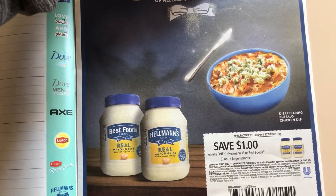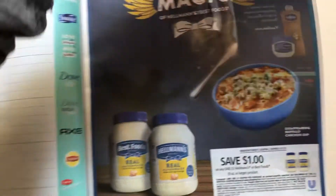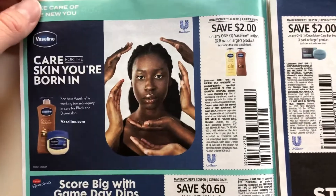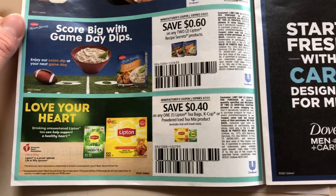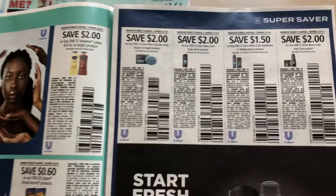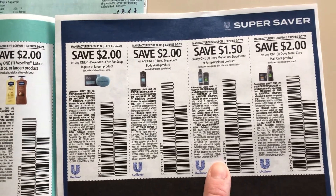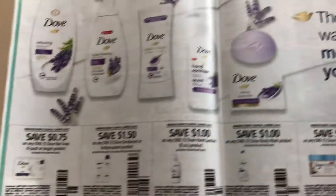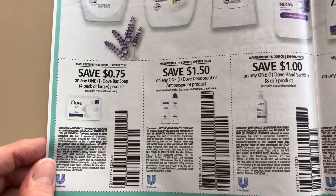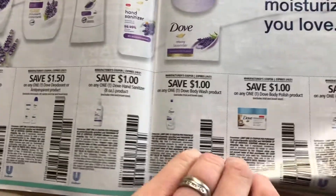The pages are sticking together pretty badly. So here we got the $2 Vaseline coupon, $0.60 off two Lipton products, and $0.40 off the One T. Here we got the Dove Men's $2 coupons and $1.50 — those are a limit of two. Unilever coupons always state that. And here we have the regular Dove products, including Dove hand sanitizer. I have never seen that — sounds moisturizing, though.